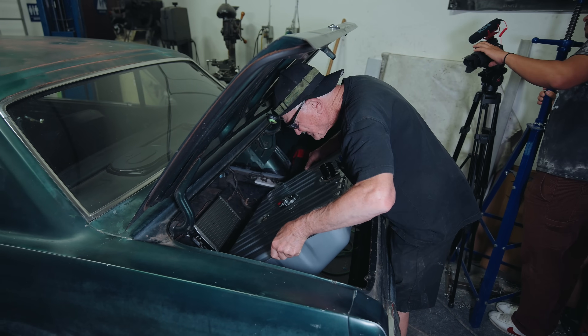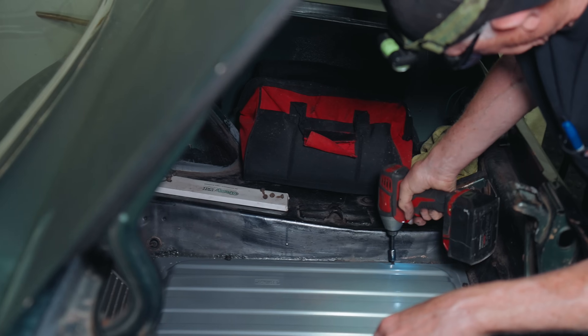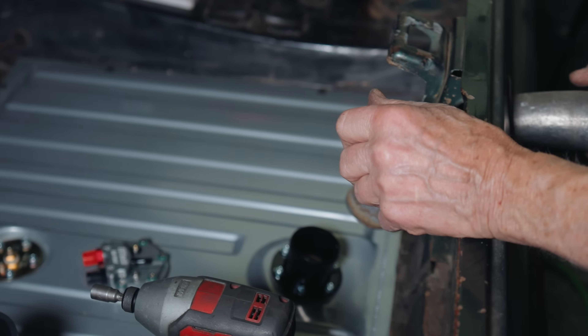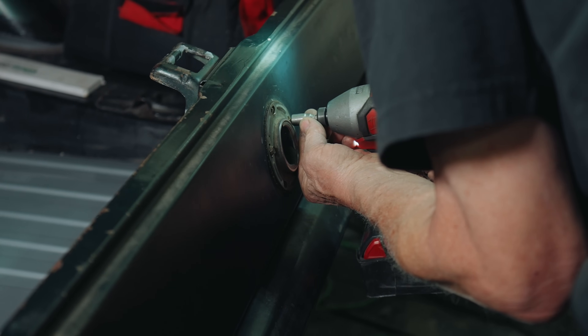Mike carefully installed the sending unit into the tank and proceeded to install the fuel pump module. He transferred the new tank back into the car, and luckily sealing was left over from the old tank so it quickly cemented to the trunk floor. He attached the filler neck to the tank, and just like that the new tank was almost ready to go.